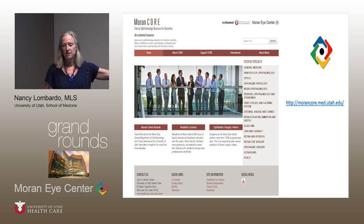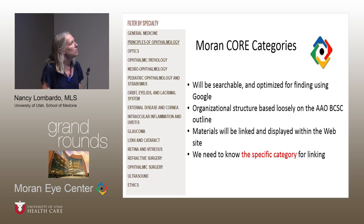This is what the website looks like. On the front end you can see buttons specifically going to Grand Rounds, resident lectures, surgery videos, and then there's a menu. The menu is designed loosely based on the AAO BCSC outline — the books. Materials are linked and displayed directly in the website, and when submitting we want to know a specific category because we're organizing content based on topics as they're organized in the menus.